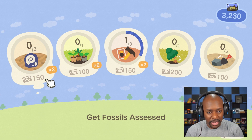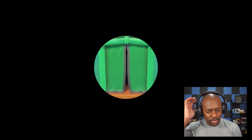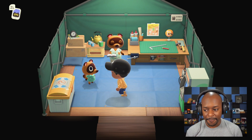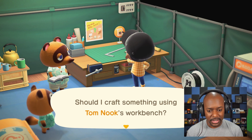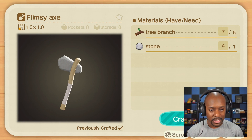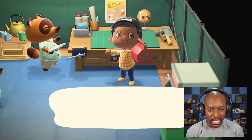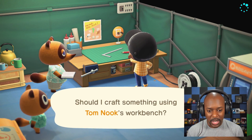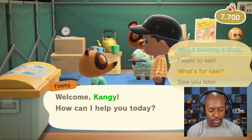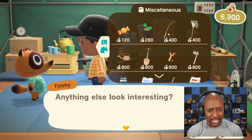We need to make another axe because ours keeps breaking. But we've got to hit rocks anyway, so that works out. Should we get bigger pockets or better tools? I think bigger pockets first — then when we get better tools we can store more. Let me see what I can craft. I need an axe and a watering can — the watering can takes five softwood which is actually a lot. Maybe I'll just buy a watering can instead. We need more tree branches to craft another axe anyway.